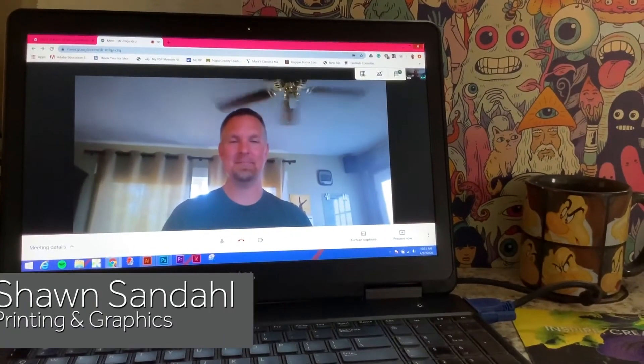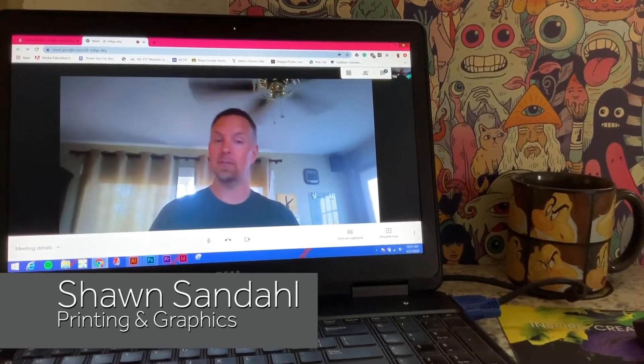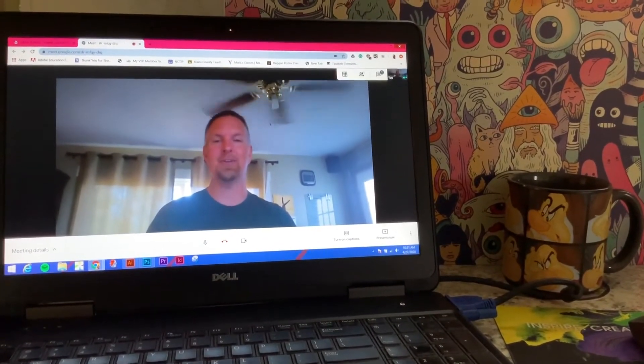My name is Sean Sandahl. I am the Printing and Graphics instructor at Vintage High School and my Student Achievement Award winner for 2020 is Enrique Dejaro.